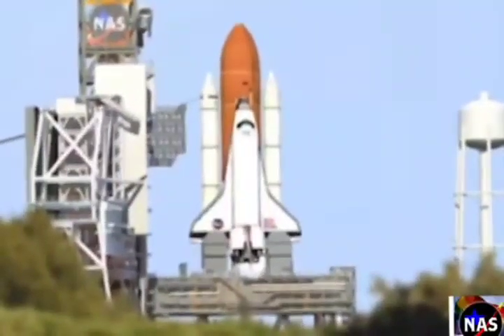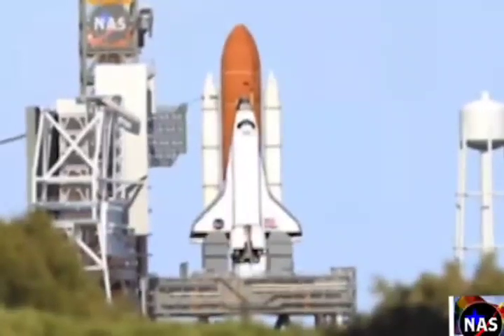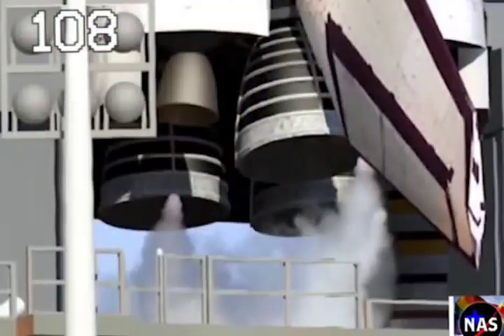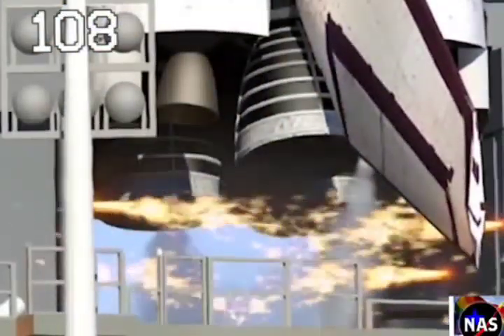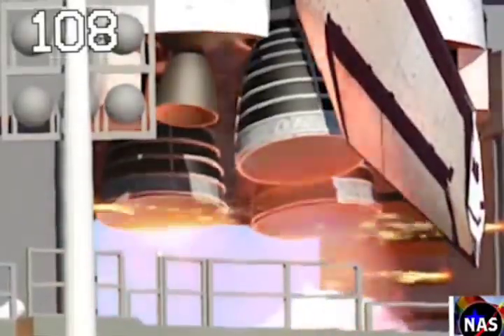20. T-minus 20 seconds. 15. 12, 11, 10, 9, 8, 7 — we have a go for main engine start. 4,